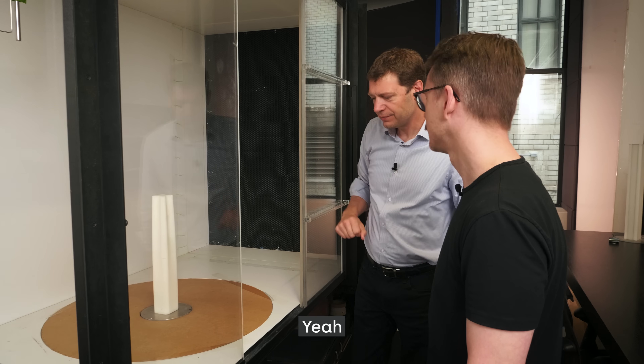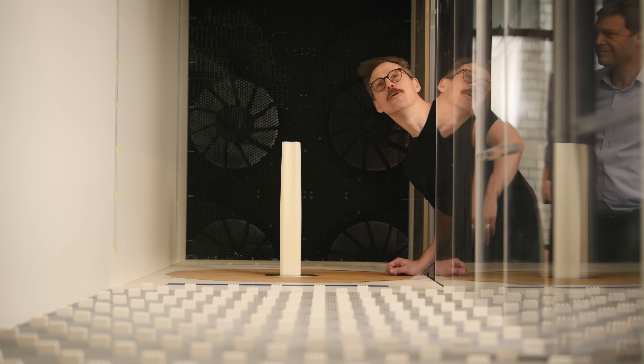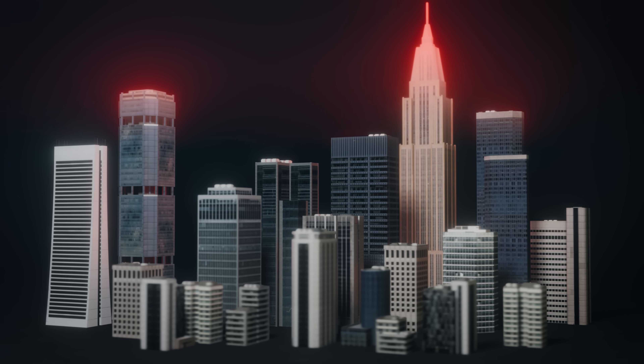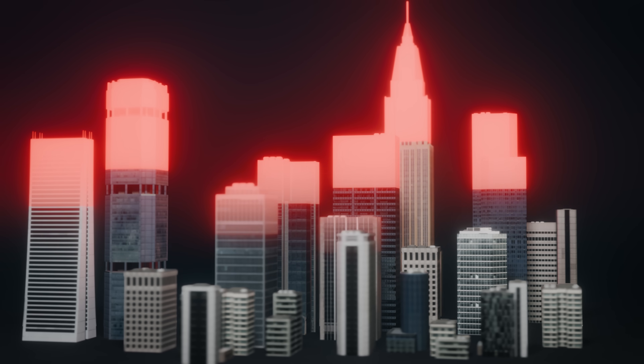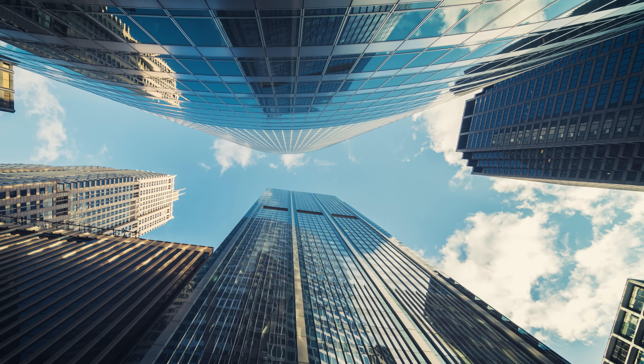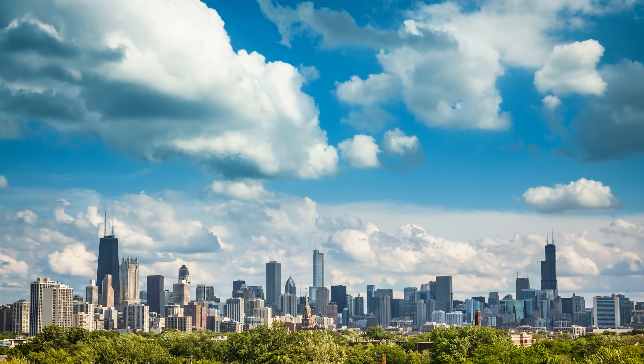About a quarter of all the material in a typical skyscraper is there just for resisting moving air. Our world is only getting windier, and it impacts almost every decision in a tower's design.